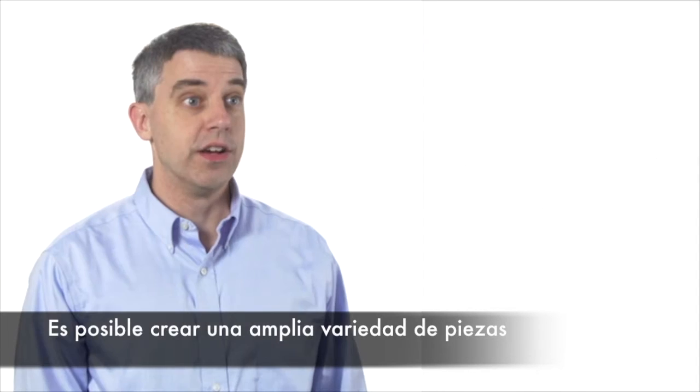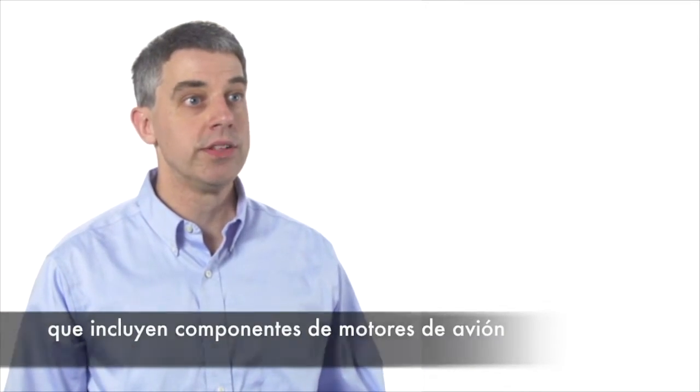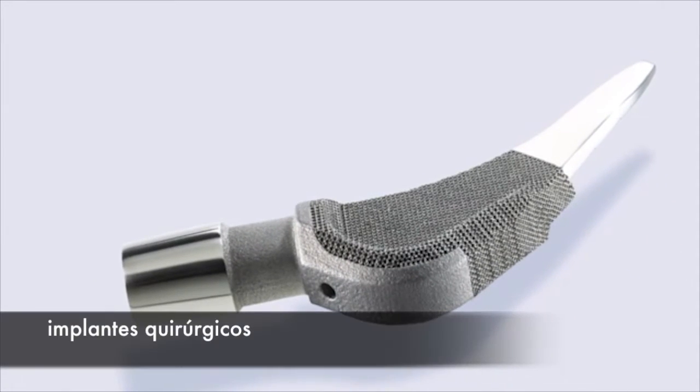Additive manufacturing makes a variety of end-use production parts including jet engine components, other aircraft parts, medical devices, and surgical implants.